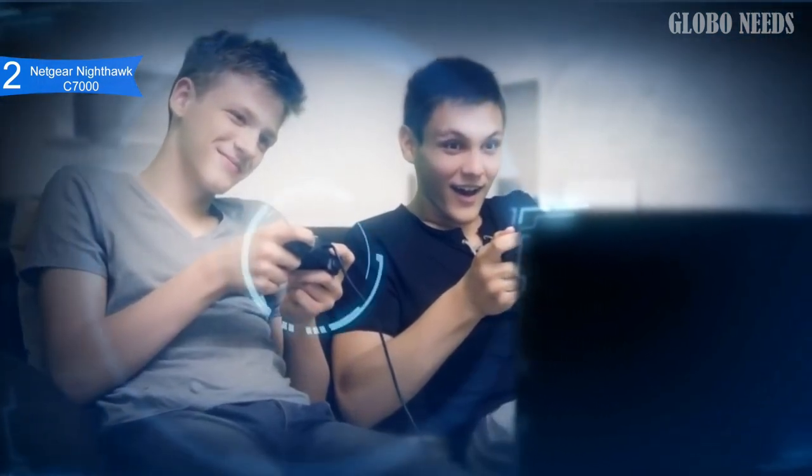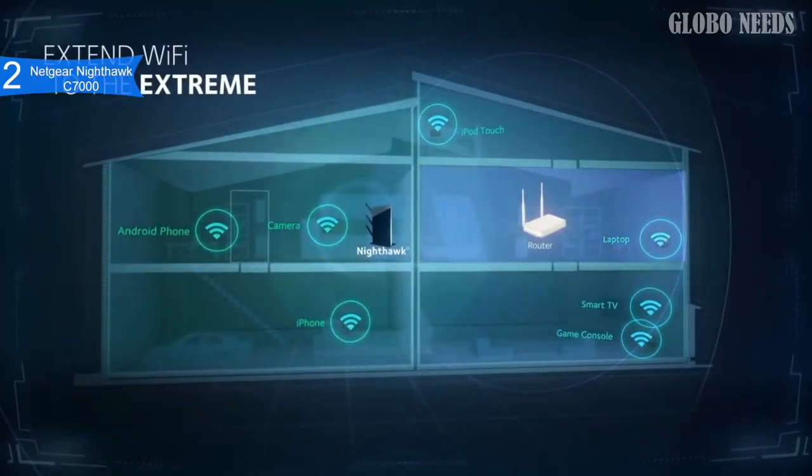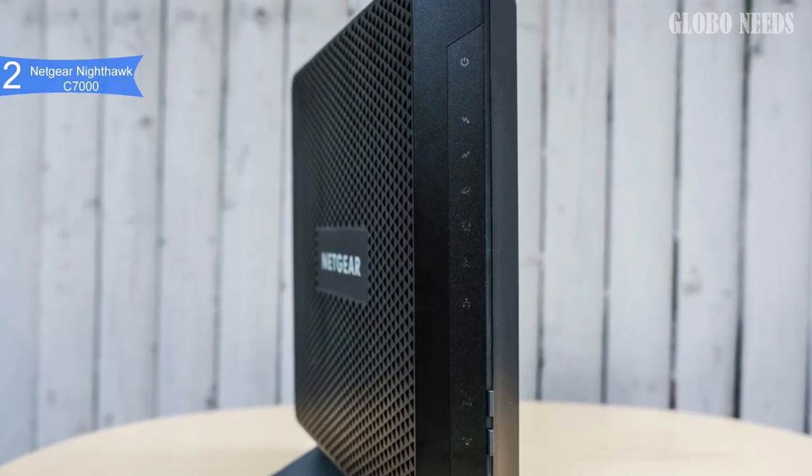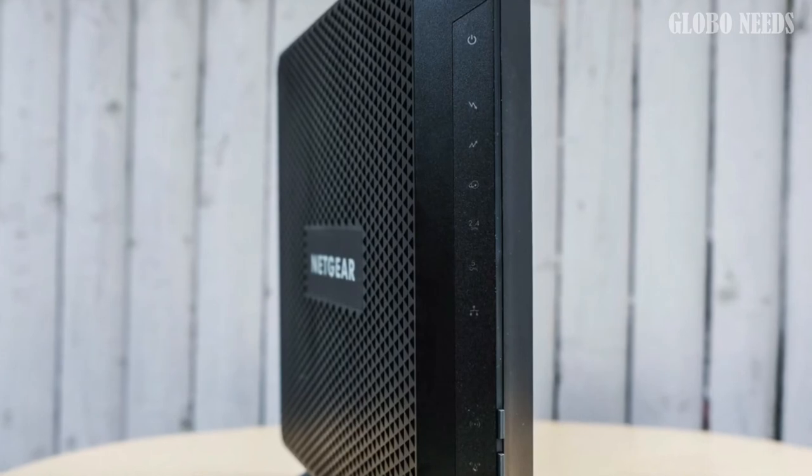Overall, the Netgear Nighthawk C7000 combines excellent, speedy performance and modern style. If you are looking for the best modem router combo, then the Netgear Nighthawk C7000 is the best option for you.